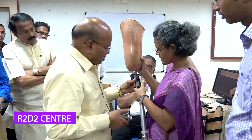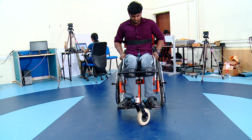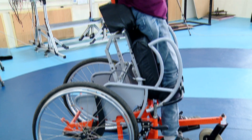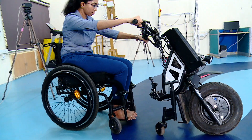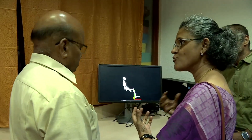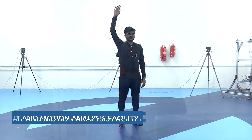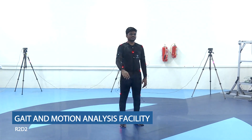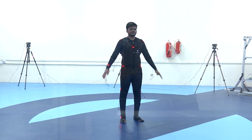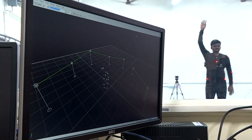The R2D2 Centre develops assistive devices for persons with disability to improve their quality of life. The standing wheelchair enables persons with paralysis to stand easily, while the New York Bolt simplifies personal mobility for wheelchair users. Fundamental research plays a significant role in translating research into products. The gait and motion analysis facility in R2D2 is used to analyse and understand human motion and walking patterns, which helps develop appropriate devices for persons with disability.